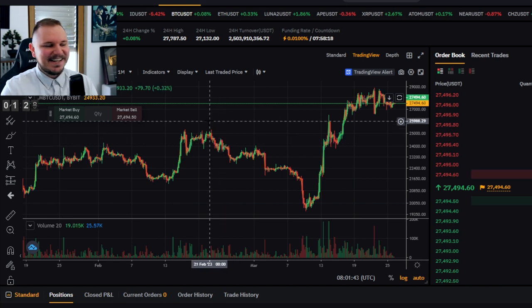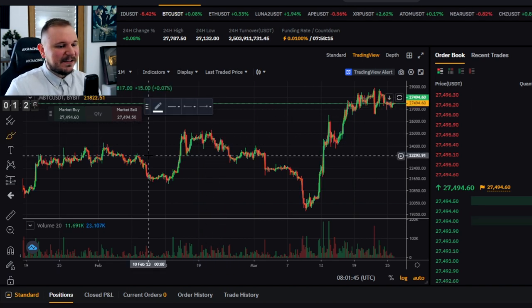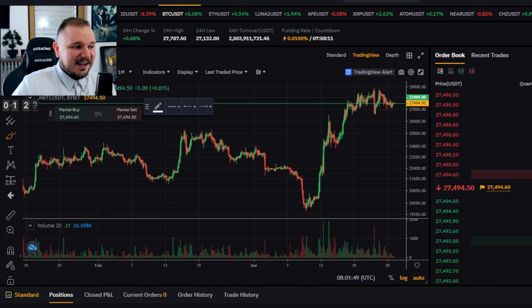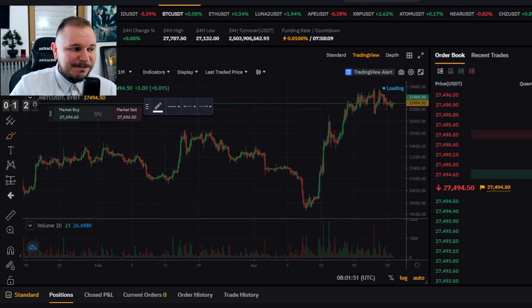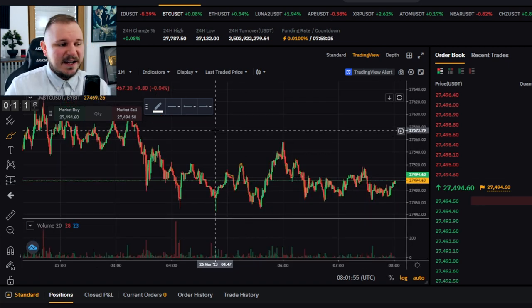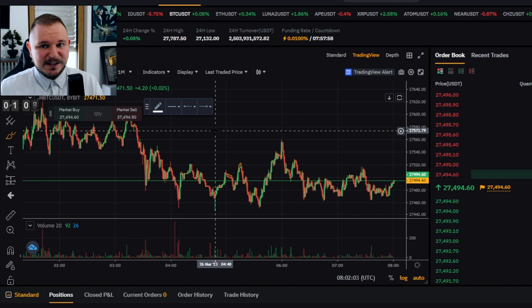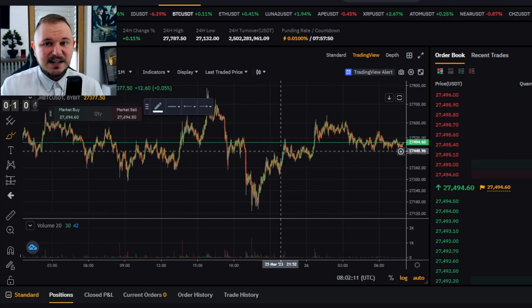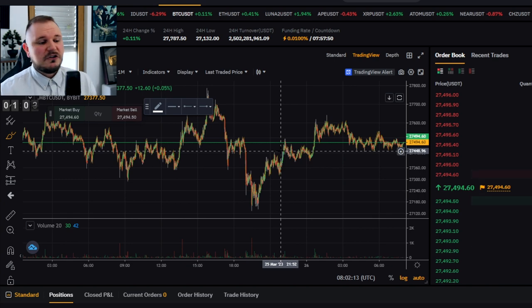Scalping is probably the most fun thing to do, and probably the most dangerous. Scalping is what you do when you go to the 5-minute, 15-minute, or 30-minute charts — even the 1-minute chart. Sometimes I take it to the extreme and trade the 1-second chart, which I do not recommend, but it is extremely fun. You need a lot of technical analysis knowledge in order to pull off scalping.